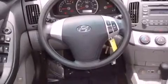Also included are disc brakes with an anti-lock braking system, front airbags, child safety seat anchors, and this vehicle has fewer than 44,000 miles on the odometer.